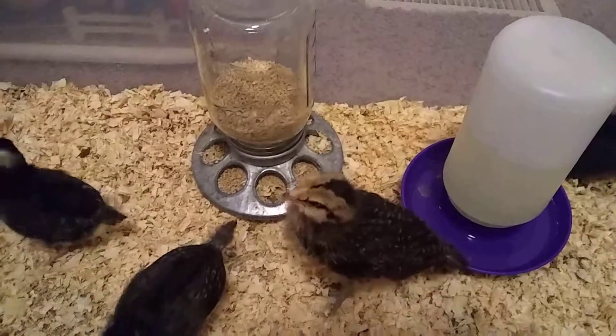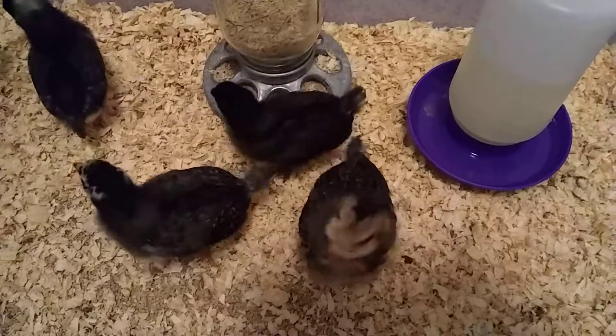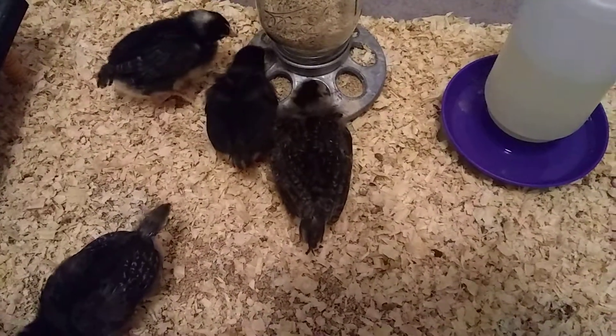These are our first batch of baby chicks we are raising and they are about 11 days old. We've had them for nine days.